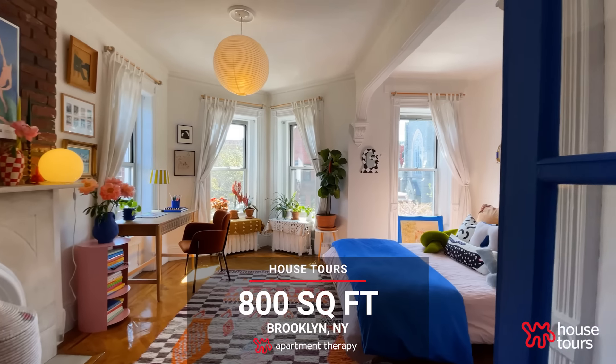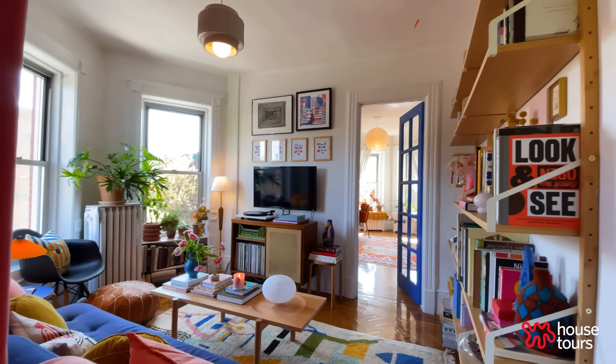Welcome to our 800-square-foot apartment in Park Slope, Brooklyn. Hi, Apartment Therapy. I'm Anna, and I'm Garrett.